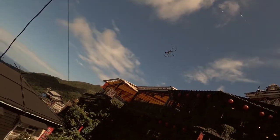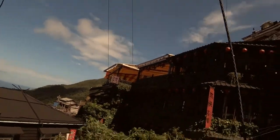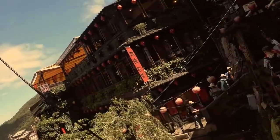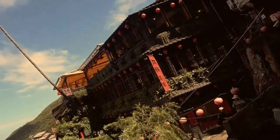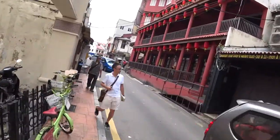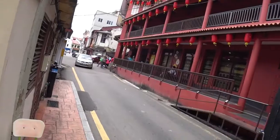Coming right up here is this building that reminds me of Jiufen in Taipei — it's that teahouse that inspired the Studio Ghibli people when they were making the movie Spirited Away. There you go. If you're interested in watching that video of Jiufen, remember to check it out.